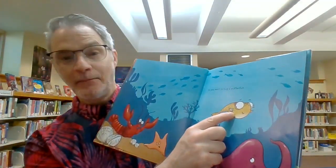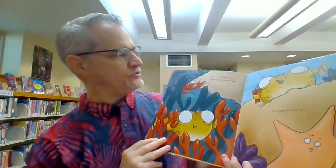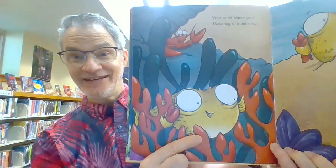And that's our Pufferfish. Look it. Doesn't she look cute? Who could blame you? Those big old bubble eyes. Does the pufferfish look happy? Yeah.